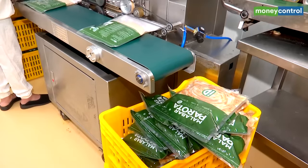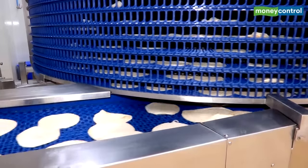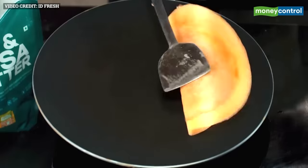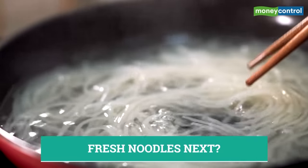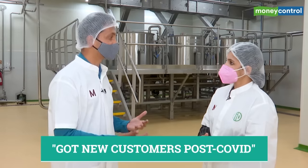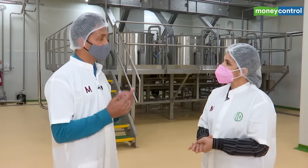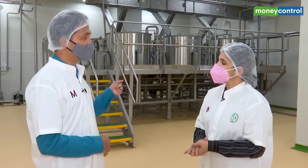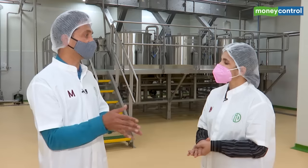ID has diversified in recent years from idli batter to parotas, vada batter, coffee, paneer and curd. While the demand has returned after the initial COVID shock and its e-commerce channel is growing, Mustafa hopes things will return to normalcy by June. During COVID we were able to recruit new customers who used to make batter at home. Around 11% of revenue was coming from the B2B corporate channel, and that was completely wiped off last year. We hope to come back to normalcy in the next few months.